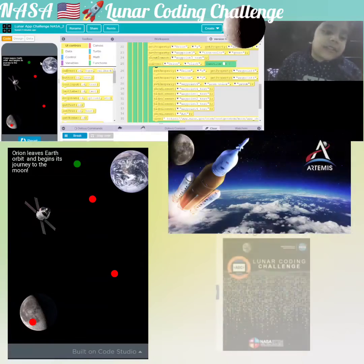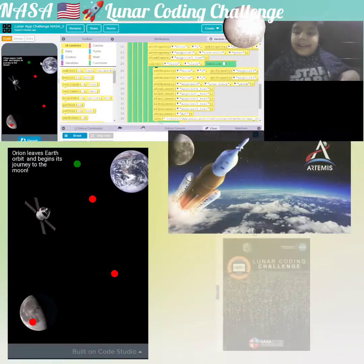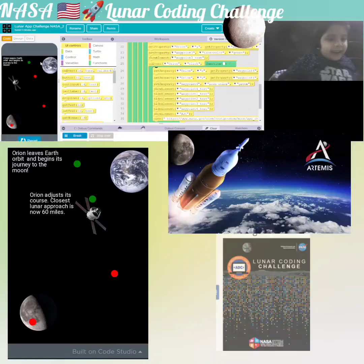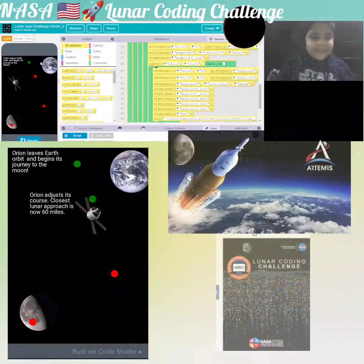When we click on it, it goes to the fourth button and it turns green. First, Orion leaves Earth and begins its journey to the moon.